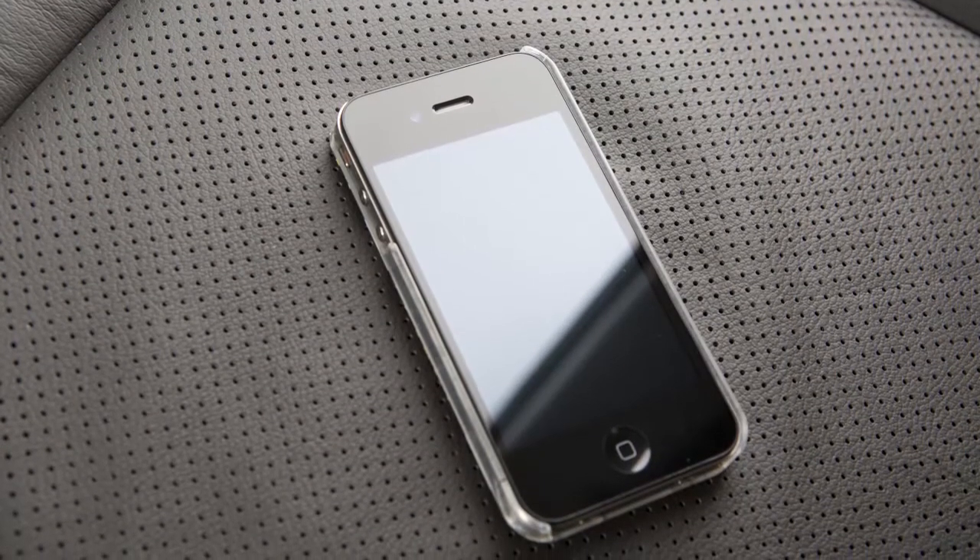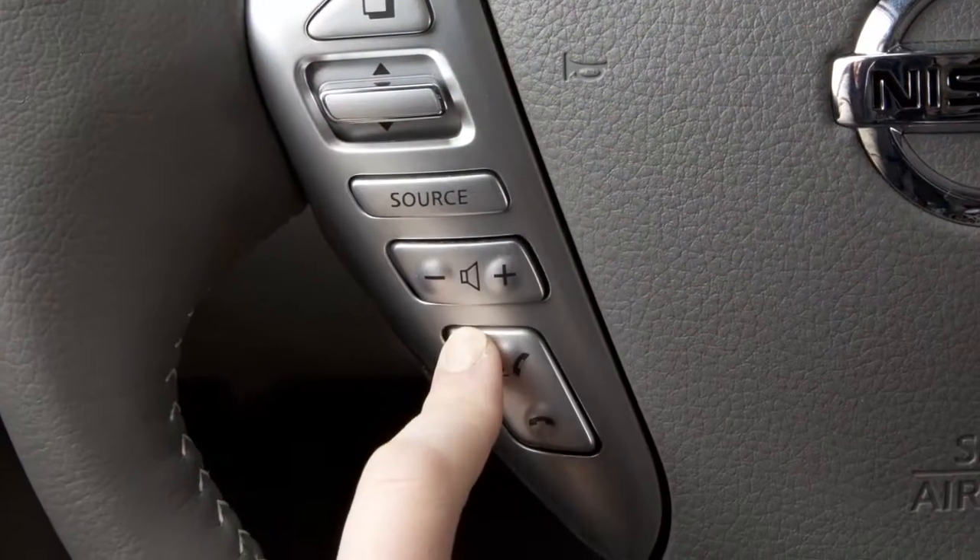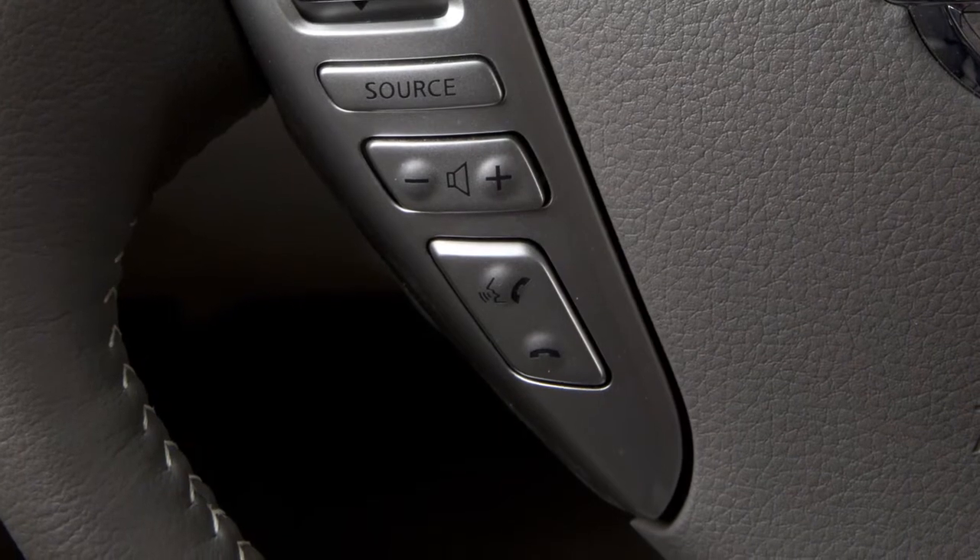To connect a phone using the Bluetooth system, the vehicle must be stationary. Press the phone send button on the steering wheel. The system announces the available commands.